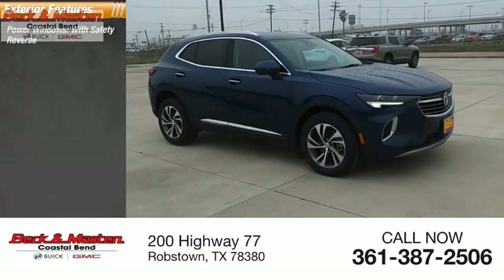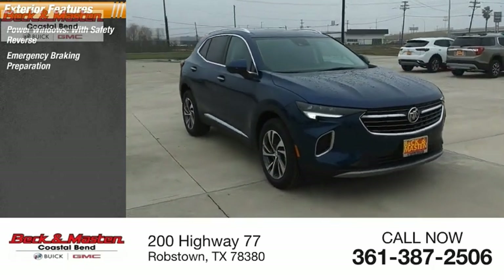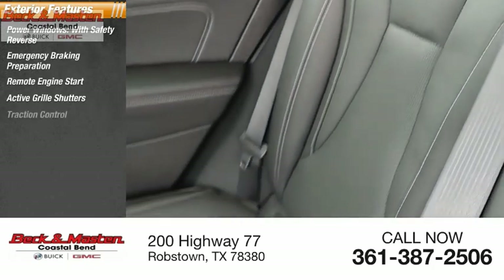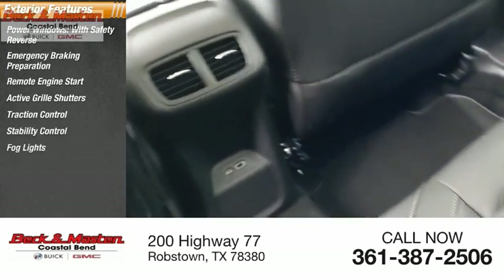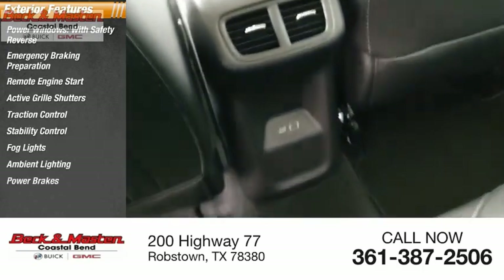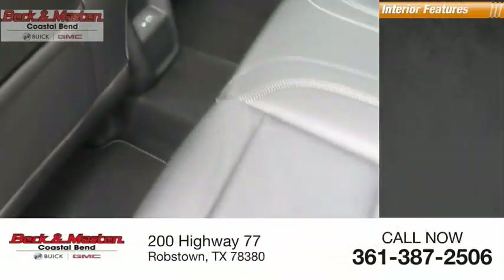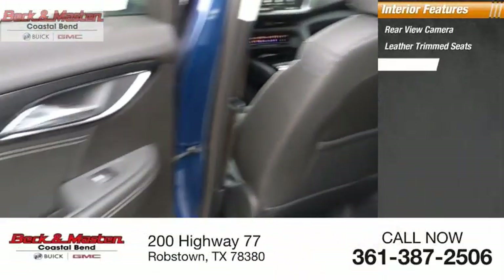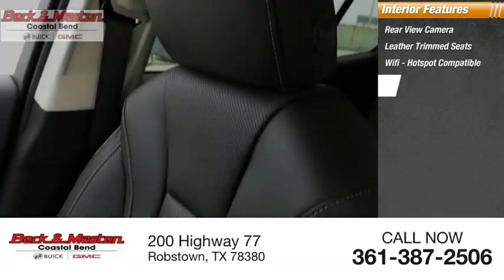Here are some of this vehicle's great options: power windows with safety reverse, emergency braking preparation, remote engine start, active grille shutters, traction control, stability control, fog lights, ambient lighting, power brakes, and braking assist.